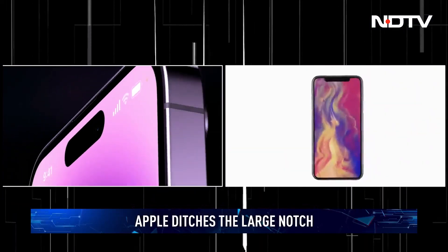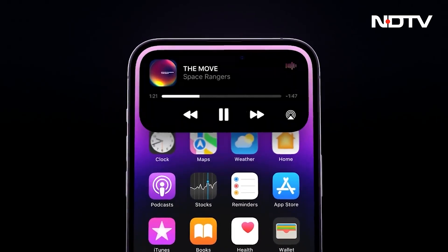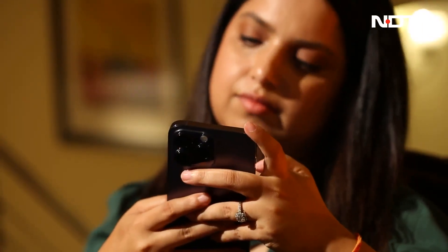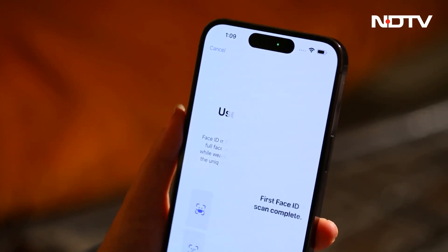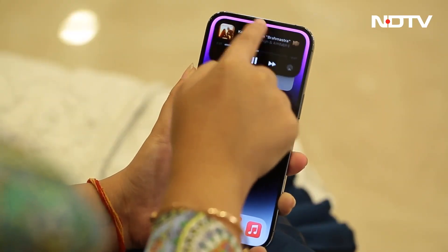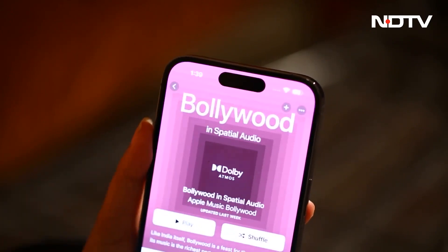The Pro series ditches the large notch that Apple pioneered with the iPhone X. Instead, this year's models use a confluence of software and hardware to create a notch that is unlike everything else. To start off, yes, there are two cutouts here — one for the camera and the other for the Face ID system. But the Dynamic Island software system uses the magic of pure black OLED levels and intuitive software to create a pill-shaped touch surface around it.